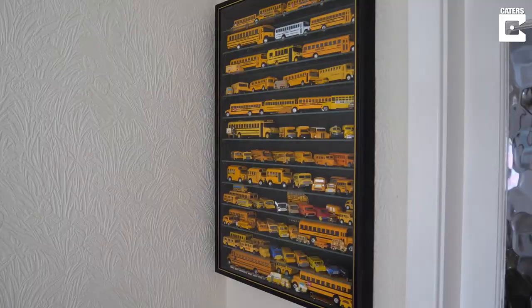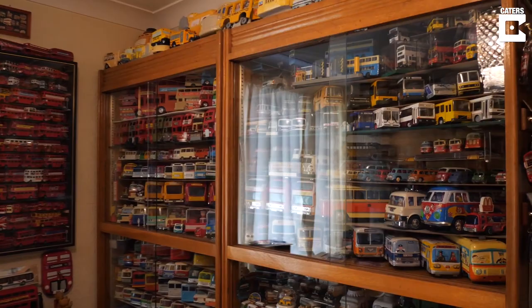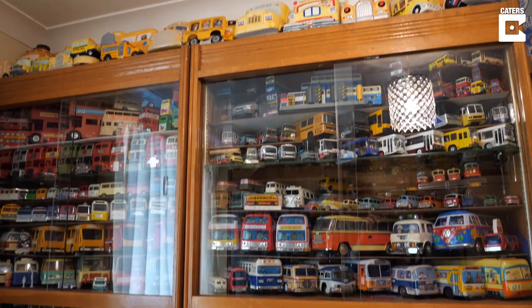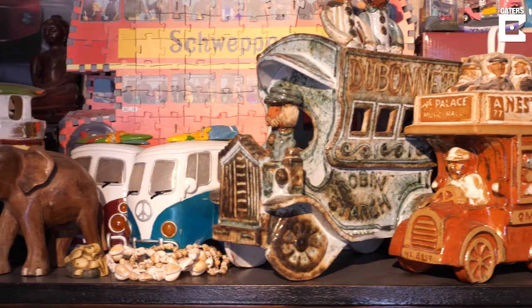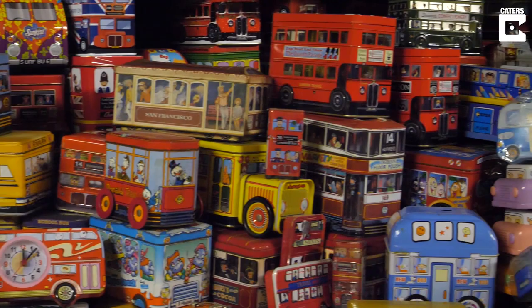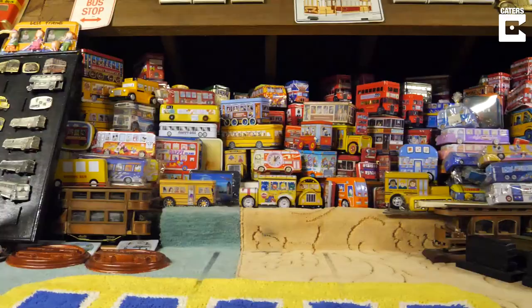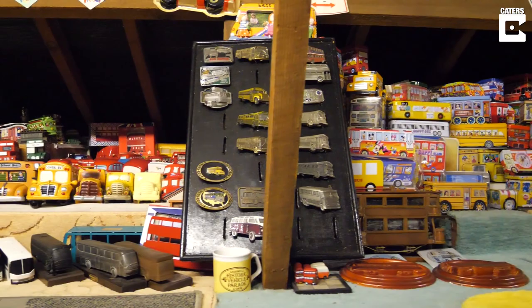The collection is housed in specific rooms upstairs, catering for models from all over the world — whether they're made of plastic, tin, wood, whatever. We collect buses in the form of anything: teapots in the shape of buses, wooden buses, china buses, plastic buses, die-cast buses, coal buses made of coal, fabric buses — anything. The only restriction is they must all be completely different; we don't collect colour variations.